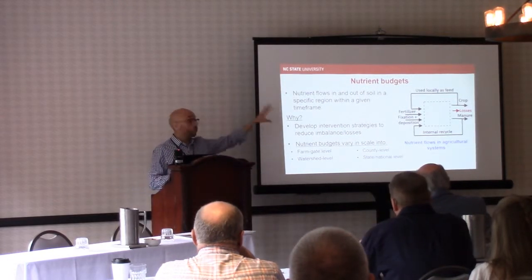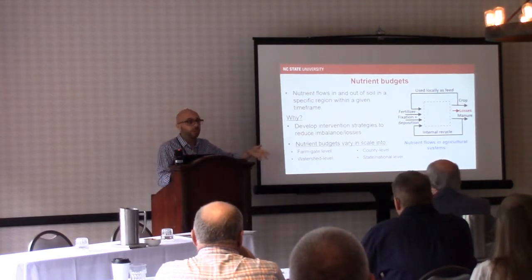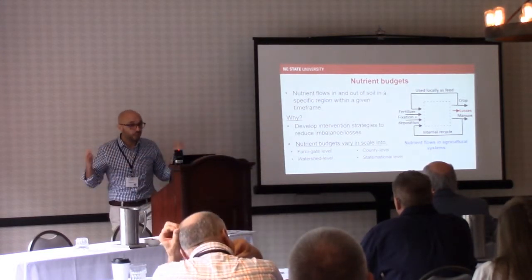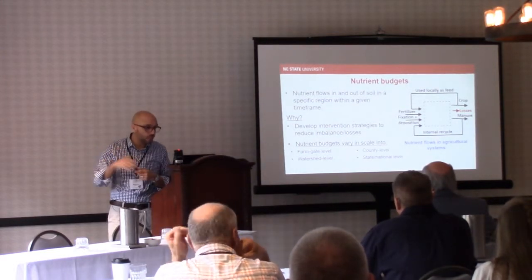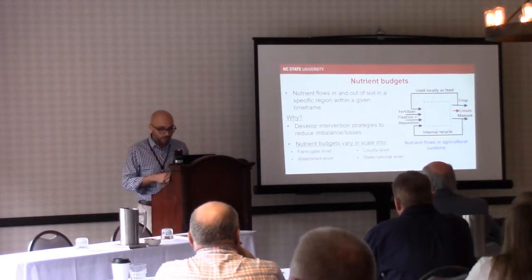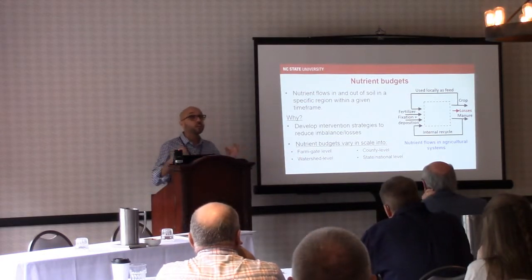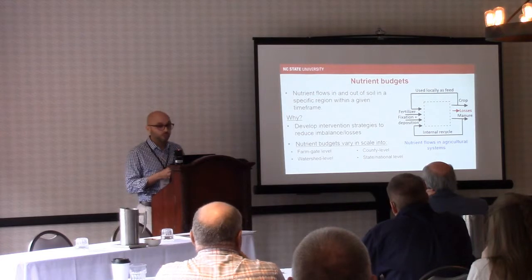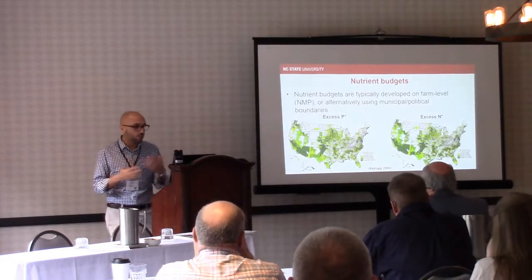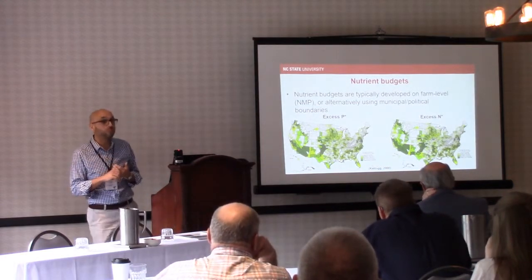The boundary of drawing this budget becomes as important as the amounts we are counting. We typically do these budgets at the farm level, and also at county, state, national level, or river basin occasionally. Watershed-level budgets have very limited work done on them in a systematic way. Most of the studies you'll come across have used either state or county basis to develop nutrient budgets for nitrogen or phosphorus.